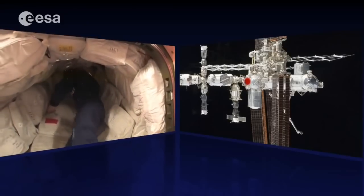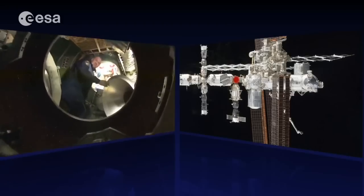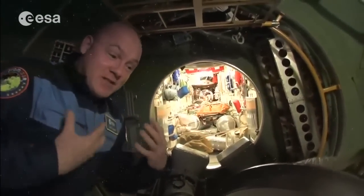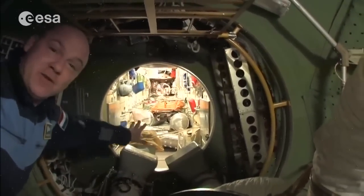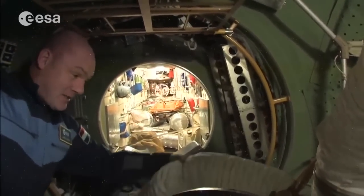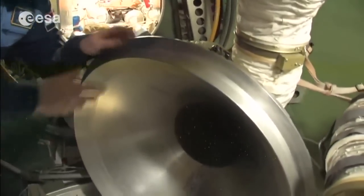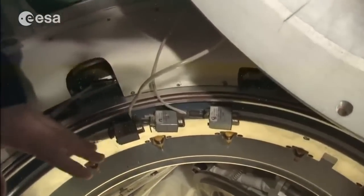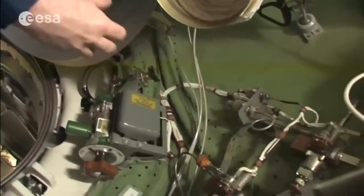Entering the Russian segment, there's immediately a different sound, more noise, different colors and style. The docking mechanisms are different too. This is the front part of the FGB — the first module launched. All these tubes here are for ventilation between the US and Russian segments. On all the hatches you can see flow sensors: these detect pressure differences, and if there's a pressure loss, the airflow registers on the computers so we can identify the likely location of the leak.